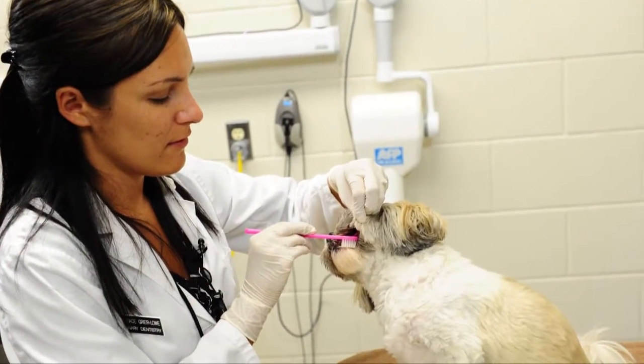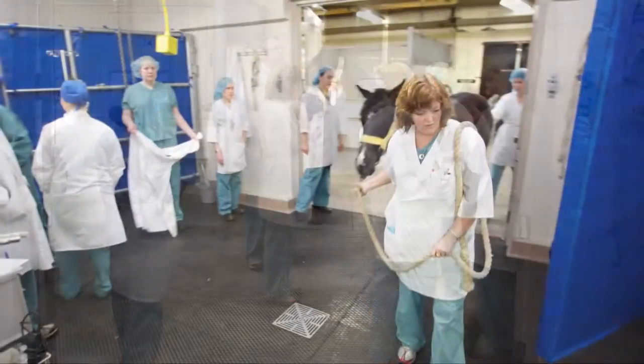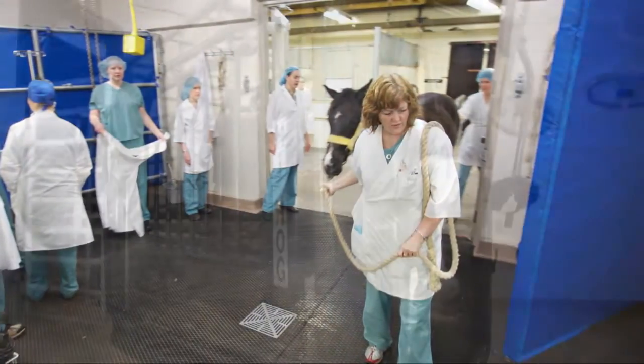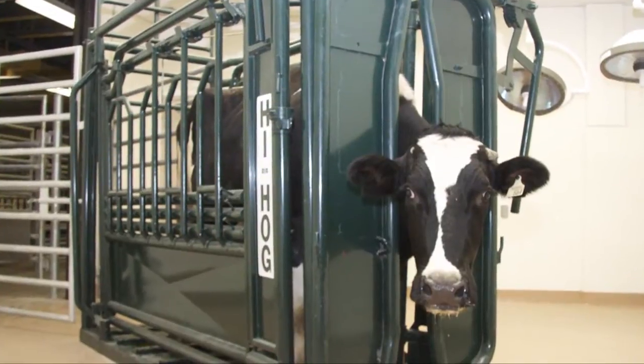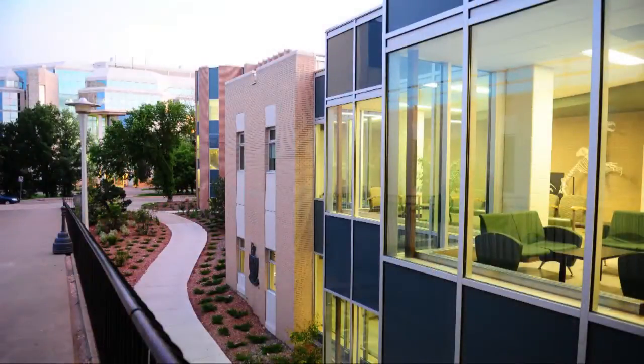To meet these demands, the medical center and the entire college recently expanded and upgraded its facilities. Today we have one of the best veterinary medical centers in North America, and it's right here in Western Canada.